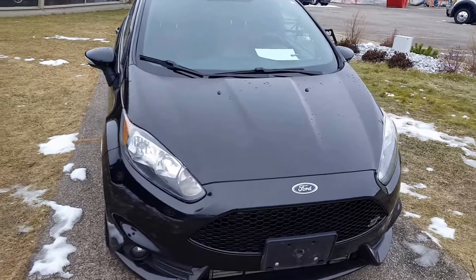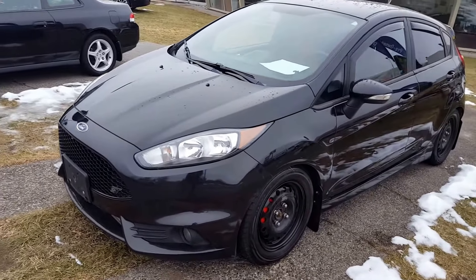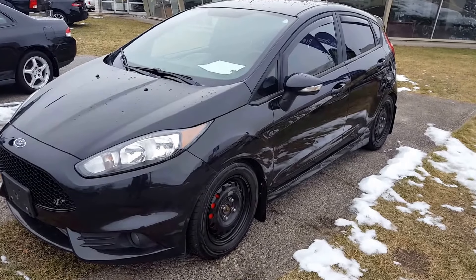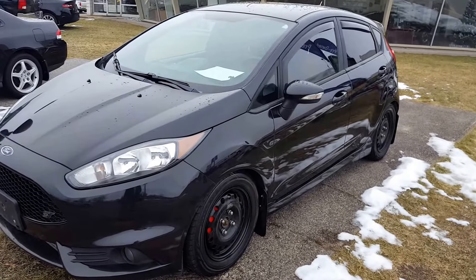Hello everybody here at PG Motors, about to take a quick look at this pre-owned 2014 Ford Fiesta ST edition with the sports appearance package on it. It has tons of great features in black — five-door hatchback with a 1.6-liter engine, manual transmission, and front-wheel drive.